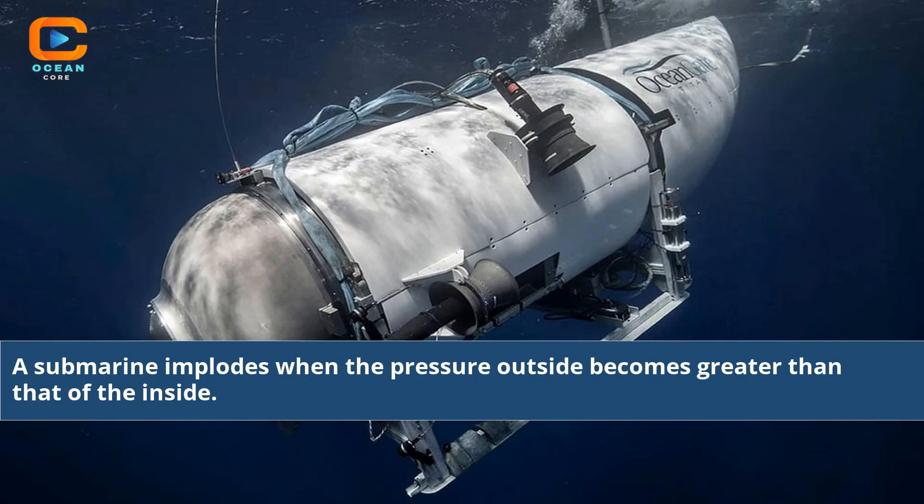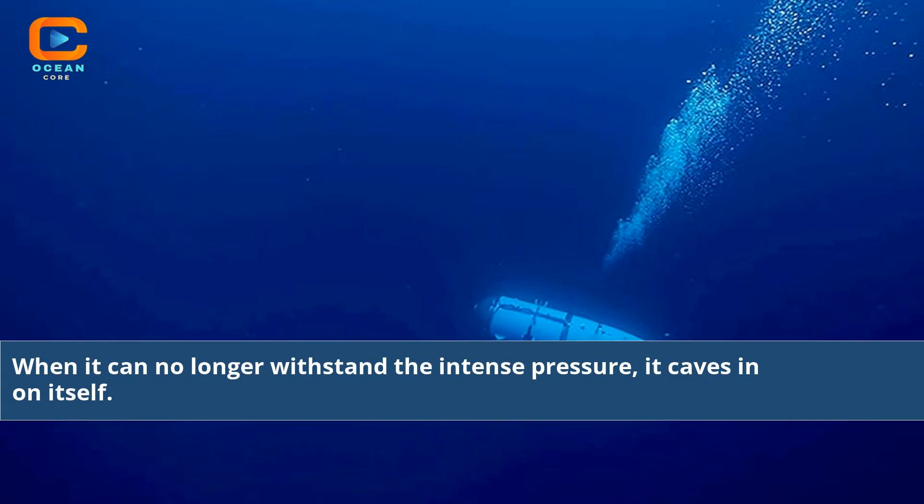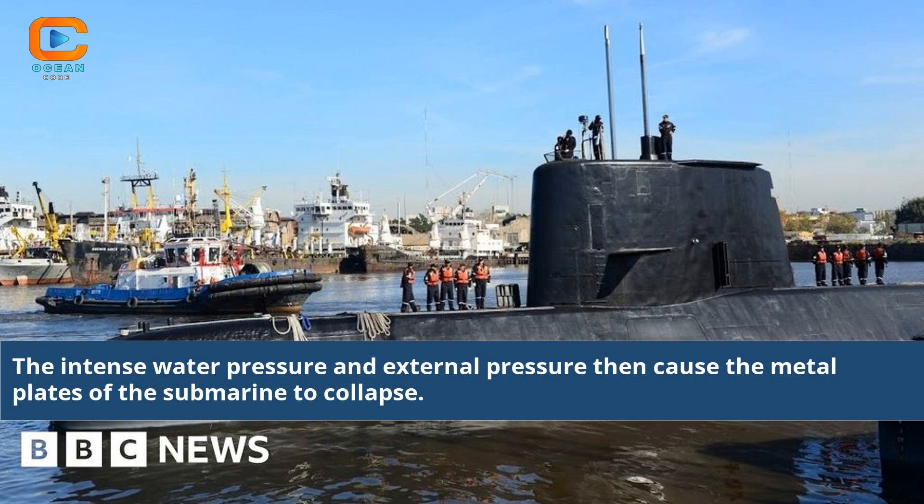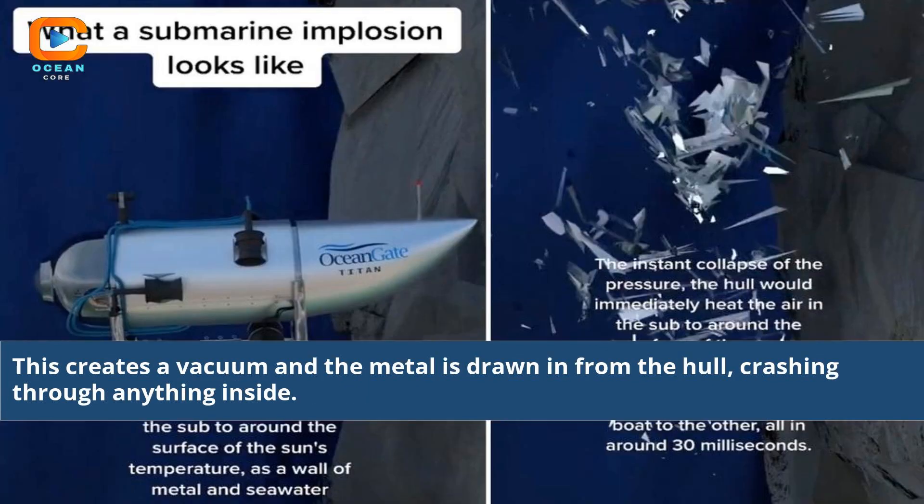A submarine implodes when the pressure outside becomes greater than that of the inside. When it can no longer withstand the intense pressure, it caves in on itself. This occurs when the submarine enters depths of the ocean that were never intended. The intense water pressure and external pressure then cause the metal plates of the submarine to collapse, creating a vacuum and the metal is drawn in from the hull, crashing through anything inside.